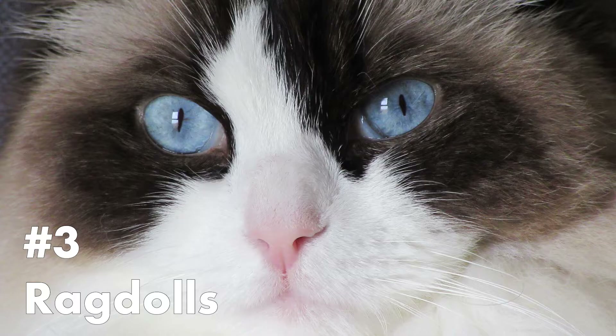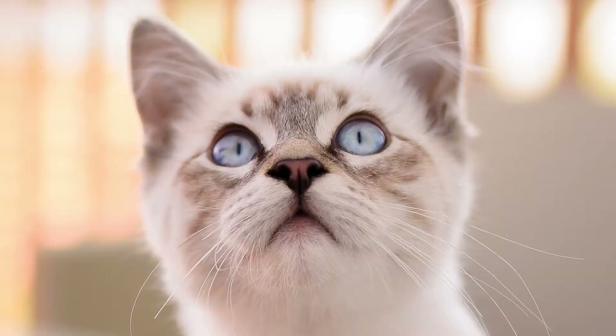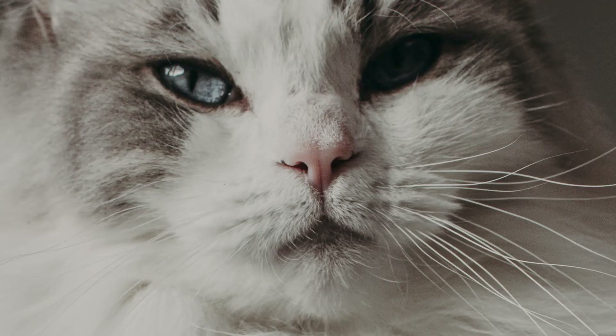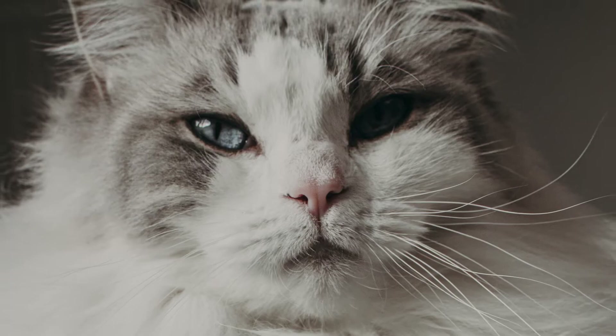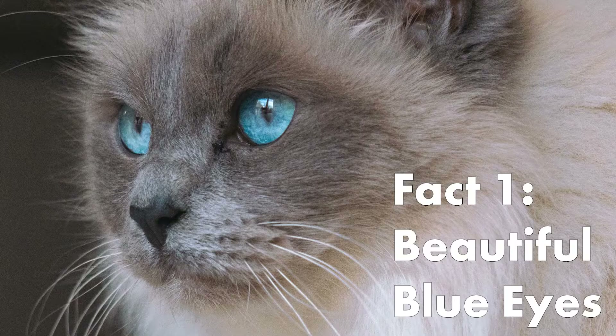Number 3: Ragdolls. Ragdolls are loving and affectionate, which makes them a great addition. They are a relatively new breed and are not yet a century old. They were bred in California in the US in the 1960s, and are one of the largest cat breeds.